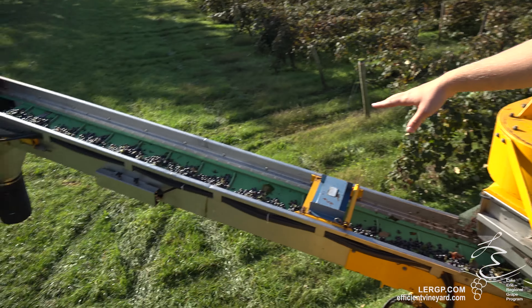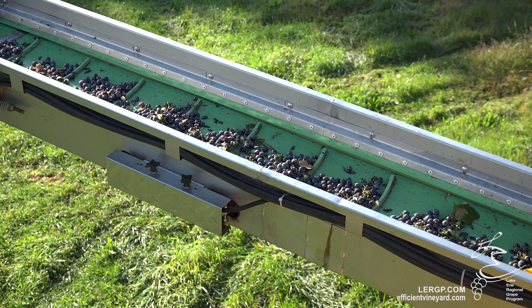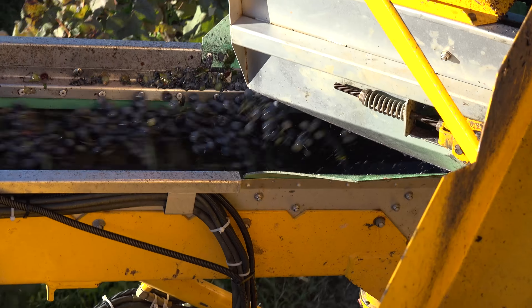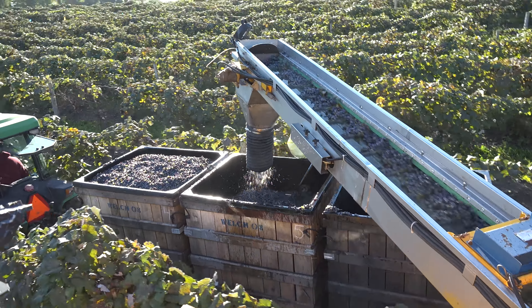Our harvester is outfitted with a yield monitor, which is basically a load cell mounted underneath the discharge conveyor. As the fruit passes over that load cell, it calculates the difference from zero to what's on it, so we can translate that into the weight of fruit coming off.